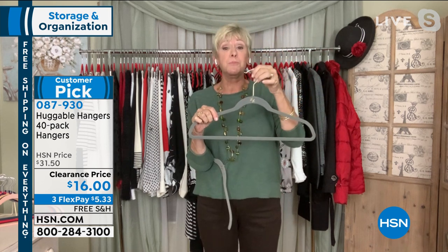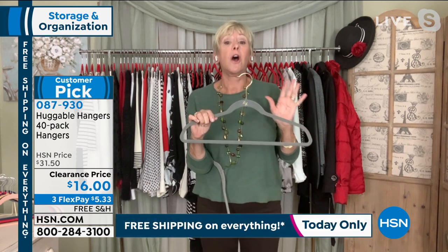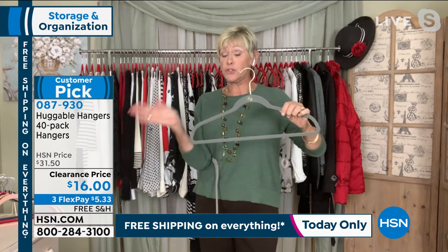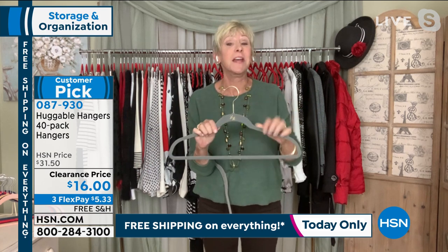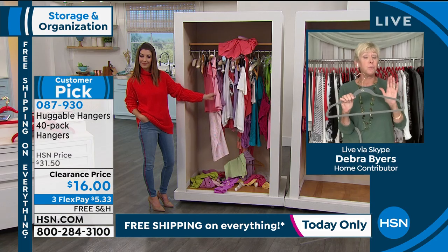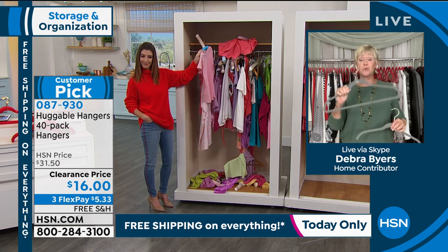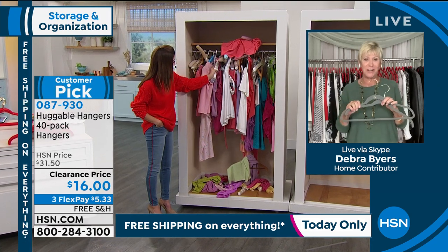They've got an extra long hook to support a turtleneck, a beautiful sloping shoulder design that's going to support your clothes. And each one of these gorgeous colors, whichever one you choose, are colorfast. No matter what you do, you can hang a wet t-shirt up on a beautiful Huggable Hanger and the colors will not run. But if getting organized is part of your New Year's resolution, this really is the best tool, and today the best value. It's a win-win all the way around.